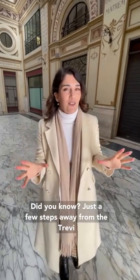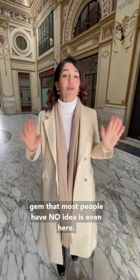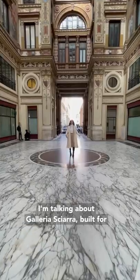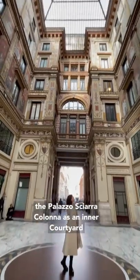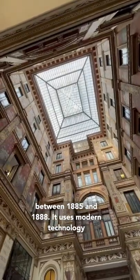Did you know just a few steps away from the Cherry Fountain there's a hidden architectural gem that most people have no idea is even here? I'm talking about Galleria Sciarra, built for the Palazzo Sciarra Colonna as an inner courtyard between 1885 and 1888.